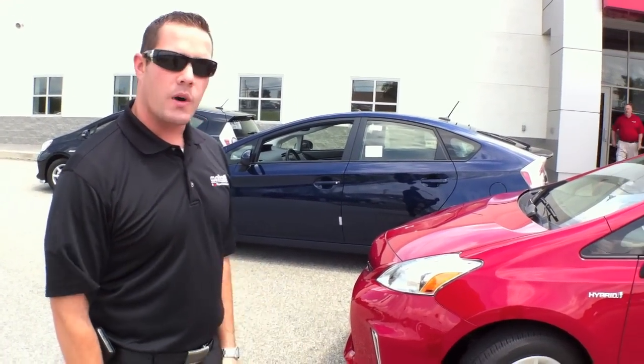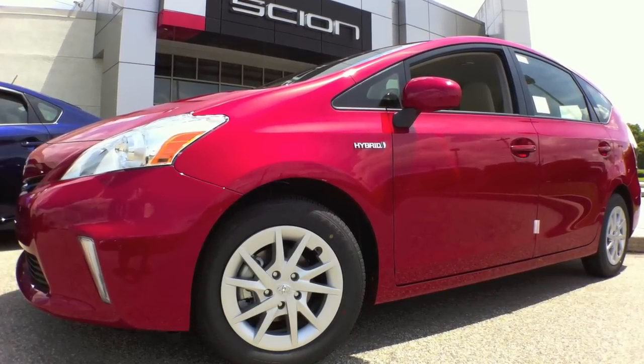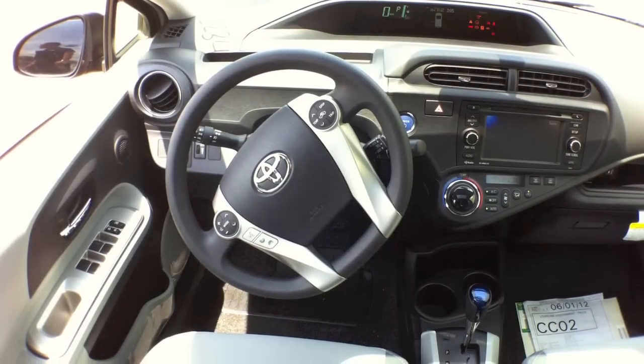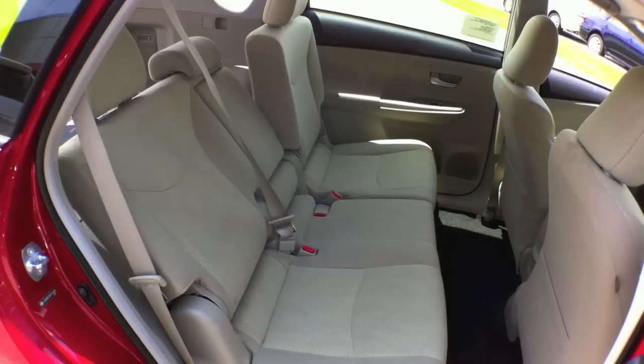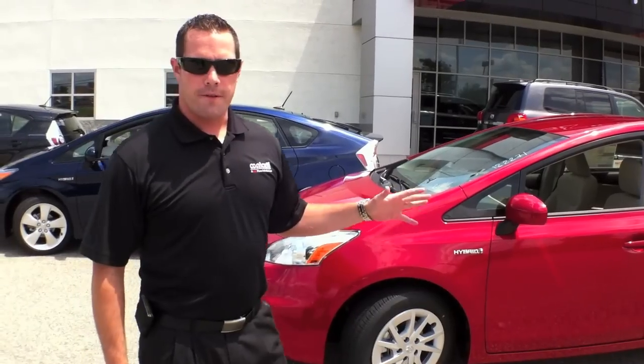Starting with the 2012 Prius V, which is brand new for 2012. This is a new longer wheelbase wagon version of the Prius, which is going to deliver a 53% increase in cargo volume. It's going to offer a lot more rear seat seating and a ton more cargo volume in the far back.